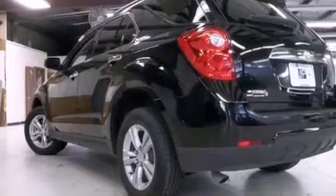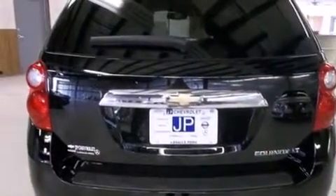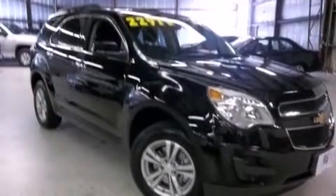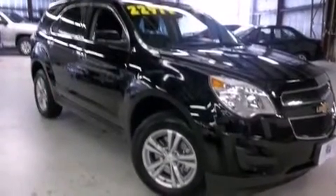An illuminated driver-side vanity mirror, side impact airbags, latch-ready child seat anchors, rear seat child-proof door locks, and steering wheel-mounted controls.